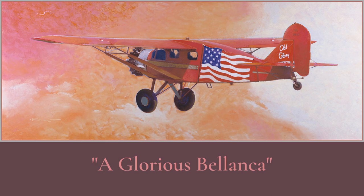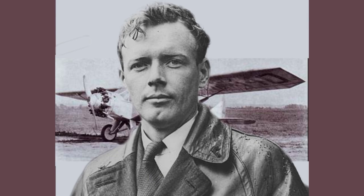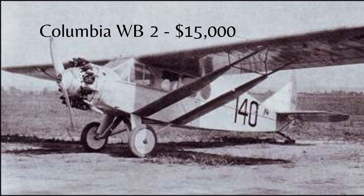Lindbergh specifically wanted a single-pilot, single-engine aircraft in order to reduce weight and also lessen the chances of failure. He thought the ideal aircraft was the Wright-Bilenka, known then as the WB-2. Inspired, Lindbergh, dressed in his new suit and hoping to look professional, set out by train to New York for a face-to-face meeting with the Columbia Aircraft Company. He hoped to buy the only WB-2 available.